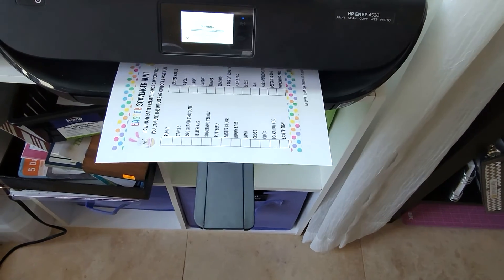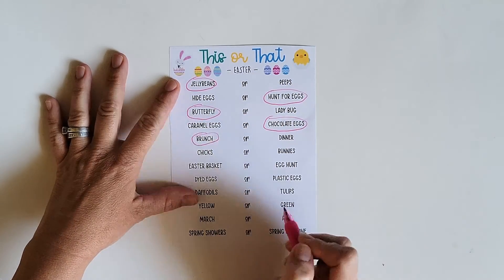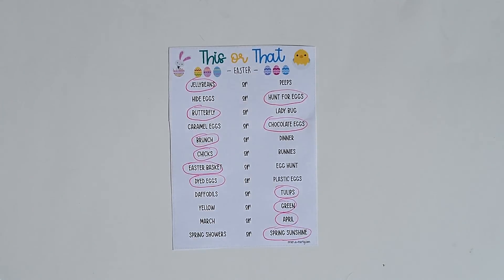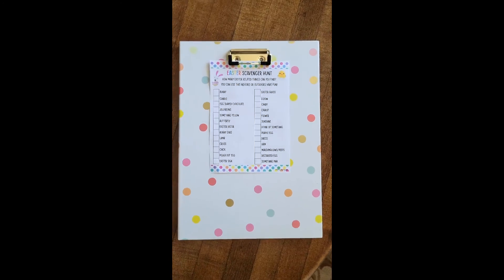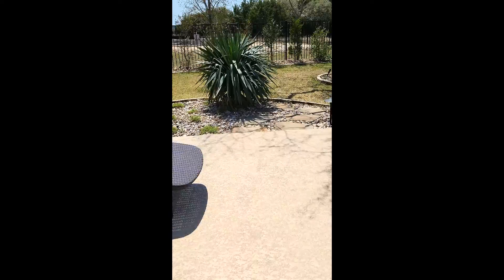Next up is a themed this or that game. This popular game lets kids choose from two different Easter items — it's fun for them to pick their favorites and compare with siblings, family, or friends. Next, try a scavenger hunt. My Easter scavenger hunt can be used either indoors or out, and kids of all ages love the thrill of the hunt and finding things.